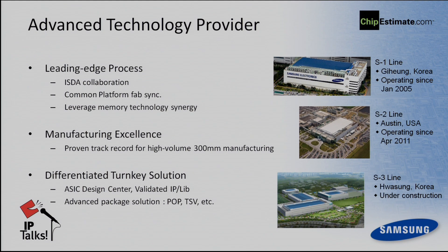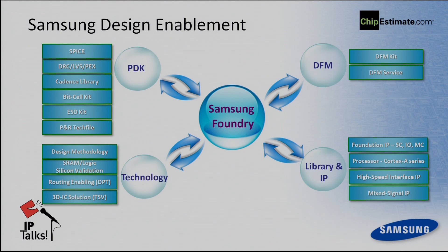We have a lot of experience to implement customer designs if the customer wants. We also have in-house PoP and TSV solutions. To provide a full foundry environment, we need to provide a design environment to our customers. There are four key items: the PDK and DFM, and also technology library and IPs.